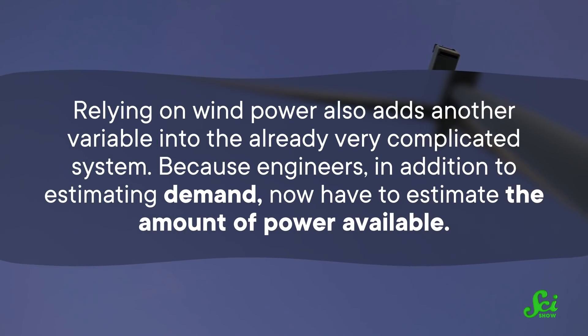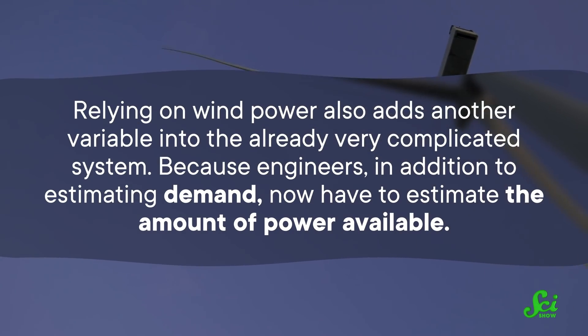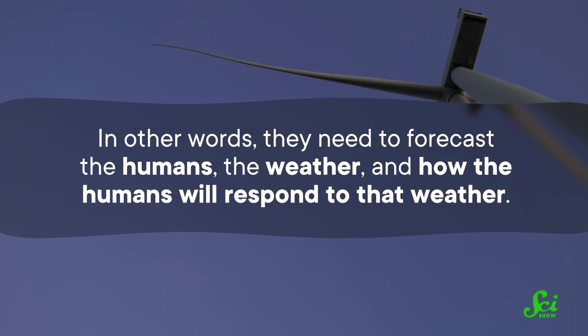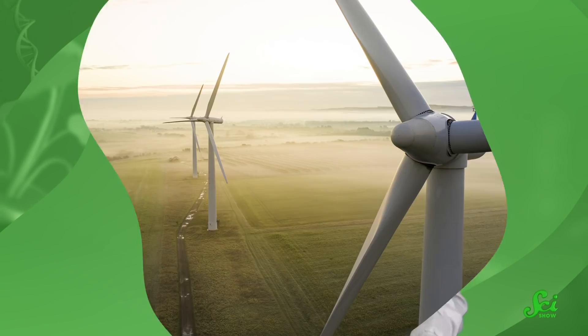Relying on wind power also adds another variable into the already very complicated system, because engineers, in addition to estimating demand, now have to estimate the amount of power available. In other words, they need to forecast the humans, the weather, and how the humans will respond to that weather. And the same is true for a lot of renewables. Droughts, clouds, and nighttime mean that electricity from these sources cannot be uniformly reliable. Power companies assume that you're still going to want electricity even when the sun isn't out, so they make up the difference with something more dependable — fossil fuels.